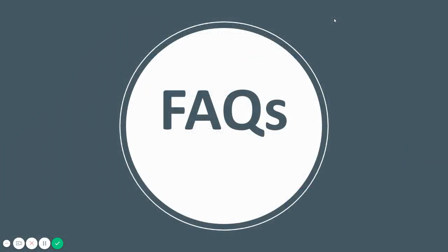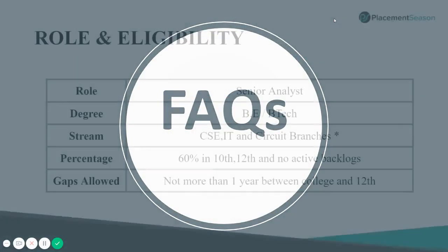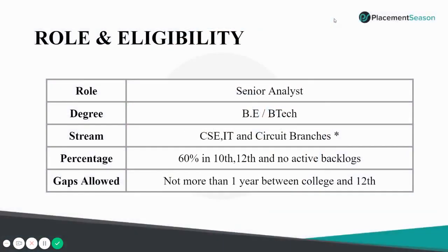What are the frequently asked questions and queries we've been getting? The role is that of a Senior Analyst. The eligible degrees are B.E. and B.Tech. The streams are CSE, IT, and the circuit branches. Note that Capgemini has different rules for different partnering colleges, indicated by an asterisk in the presentation.